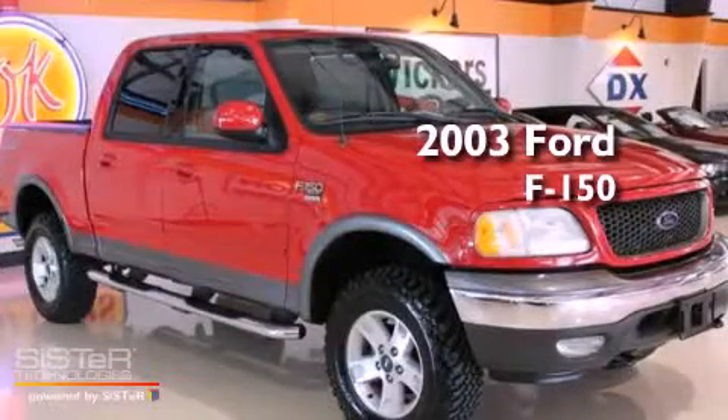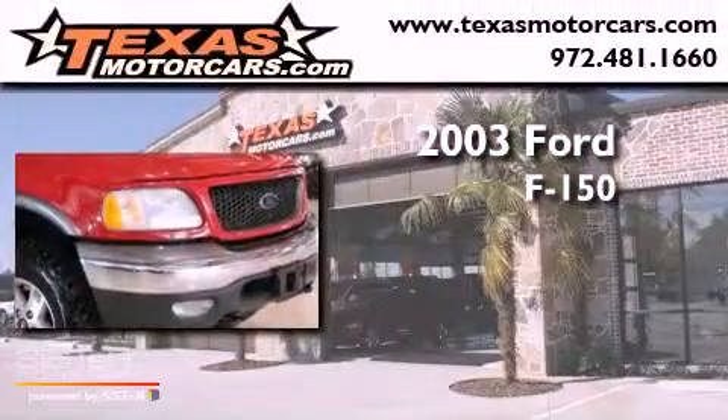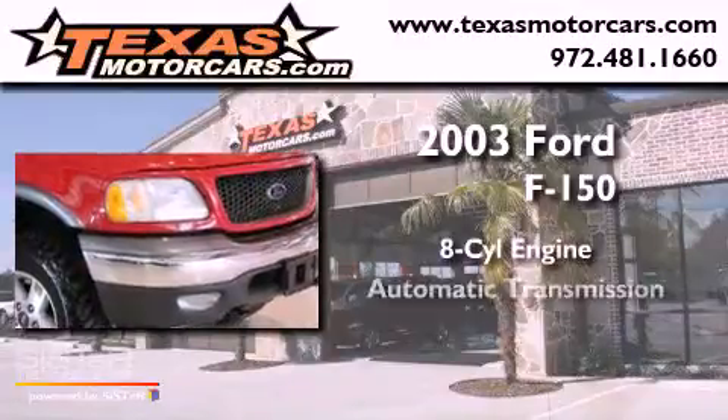This is a 2003 Ford F-150. It has an eight-cylinder engine, an automatic transmission, and four-wheel drive.